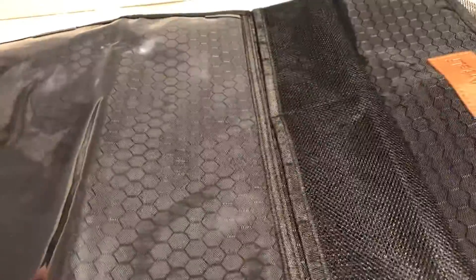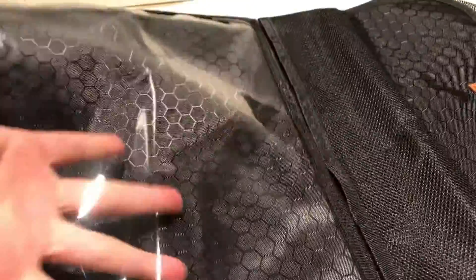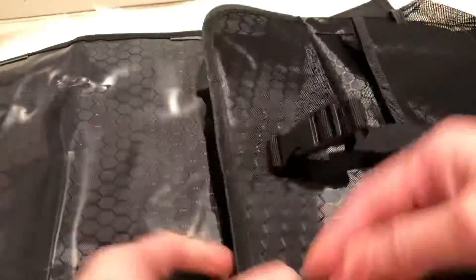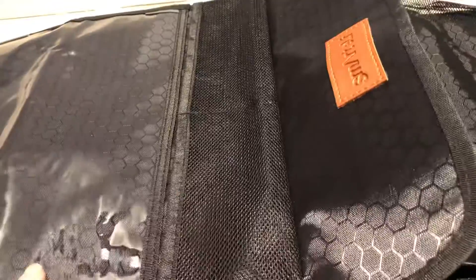It gives more storage — you can use it with a tablet or anything you'd like, a phone. And then here you can put all the storage, paper, water bottles — everything.